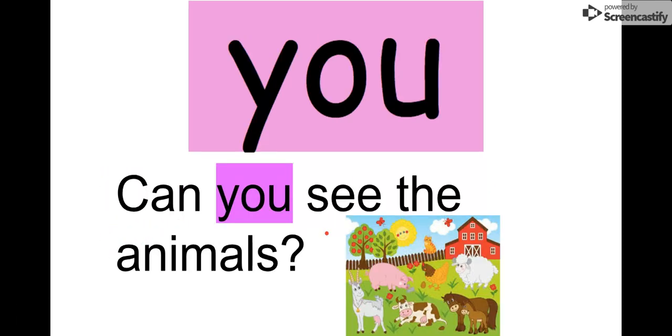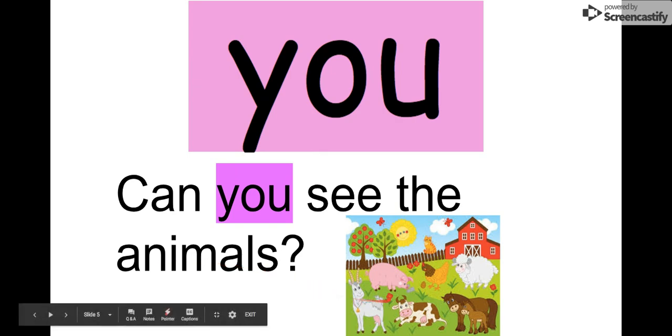Next word is 'you.' Let's say it together: you. Y-O-U: you. We can read it in this sentence: 'Can you see the animals?' Oh, I see a pig, a goat, a cow. Can you see the animals?